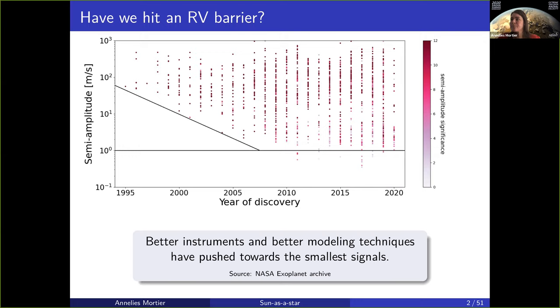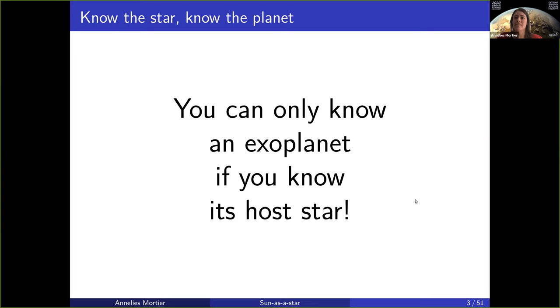One thing I almost always say is: know the star to know the planet. You really only can know an exoplanet if you know its host star. The obvious reason is that we do indirect measurements — it's not the planet we observe with the transit technique nor the radial velocity technique, it's the star, and we infer the planetary characteristics based on the stellar ones.